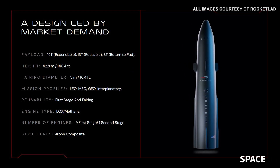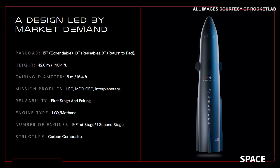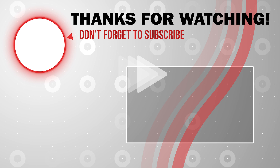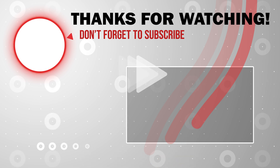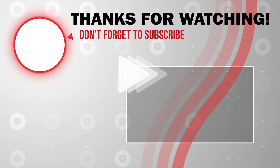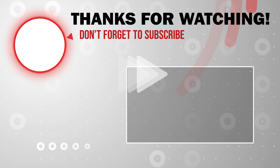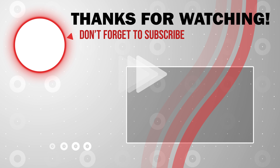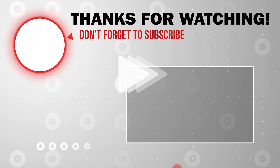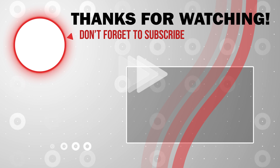If you want to know more about yesterday's event, I will put a link in the description down below. That's it for this video. Hope you got some information about what's happening in the space industry. Thank you for watching and don't forget to hit the subscribe button. We'll see you next time.